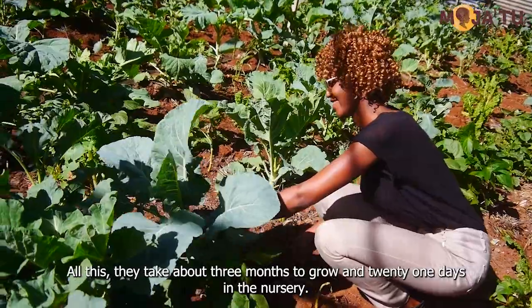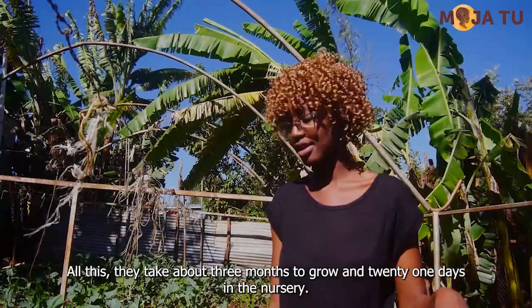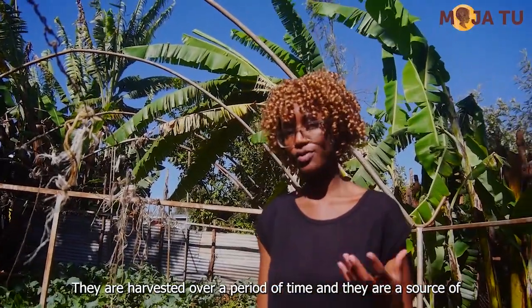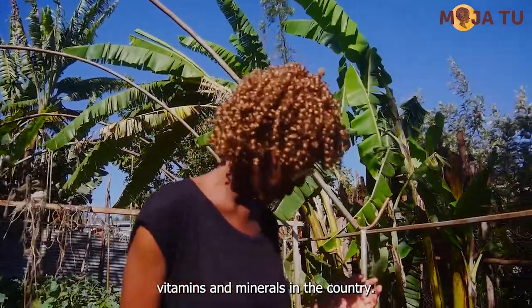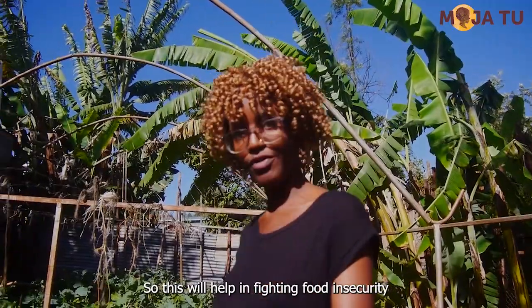All these take about three months to grow and about 21 days in the nursery. They are harvested over a period of time. There are special vitamins and minerals in them, so this will help in fighting food insecurity.